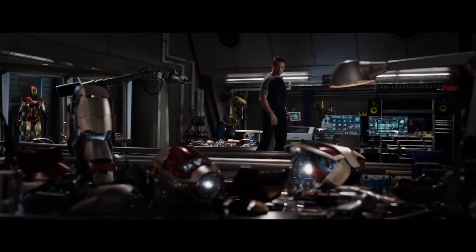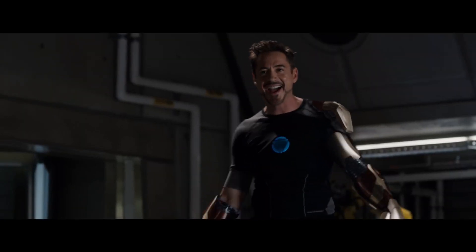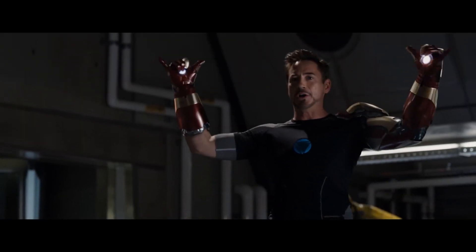But how close are we to living the Iron Man dream? Stay with us as we dive deep into the engineering marvels inspired by the genius, billionaire, playboy, philanthropist himself.